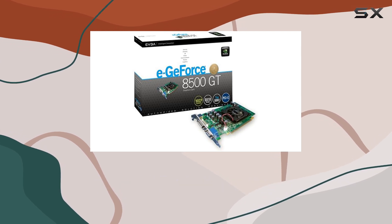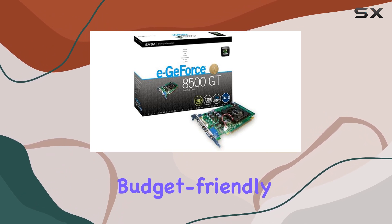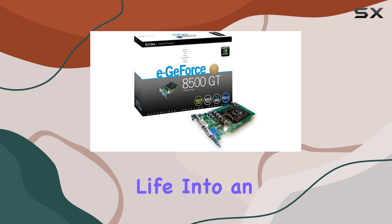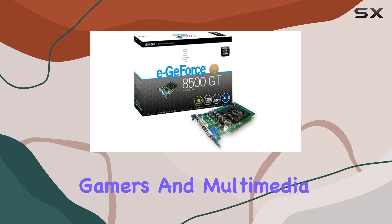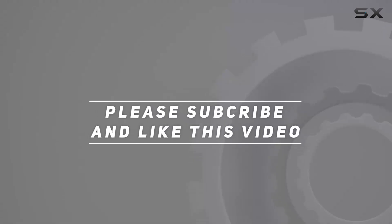Overall, the EVGA GeForce 8500 GT 1GB PCI Express graphics card serves as a decent budget-friendly option for users looking to upgrade from integrated graphics or breathe some life into an older system. Its affordability and modest performance make it a reasonable choice for casual gamers and multimedia enthusiasts alike. Check out the video description for updated price, and thank you for watching.